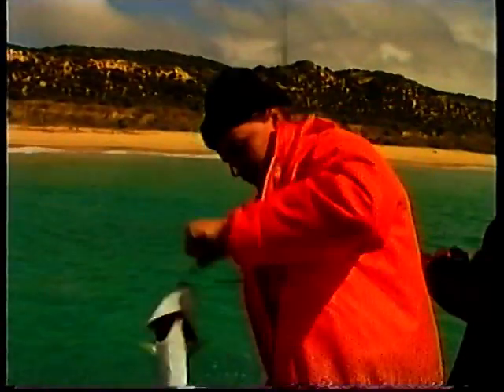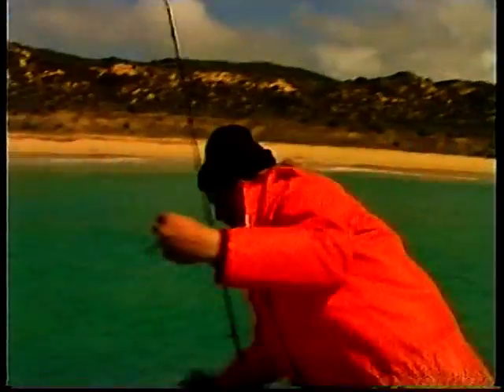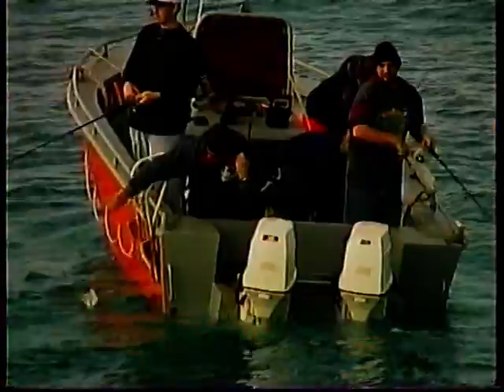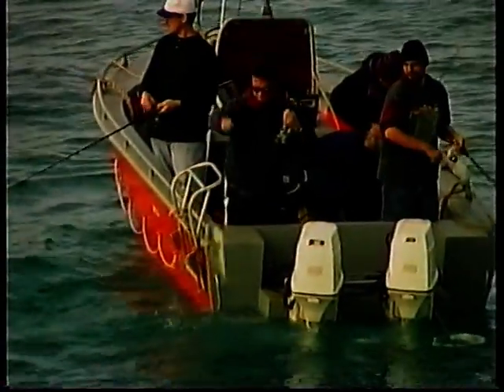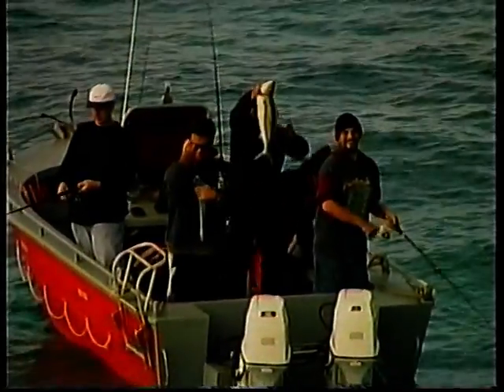Releasing salmon is a good way to go these days. They're not a flash fish to eat by any means, so enjoy them on the line then throw them back if you don't want them. We've let plenty of salmon go and we've kept one or two. It's been a day these guys will never forget.